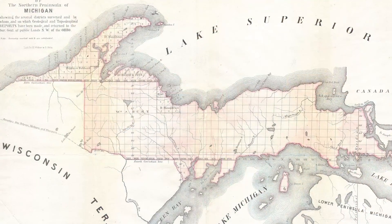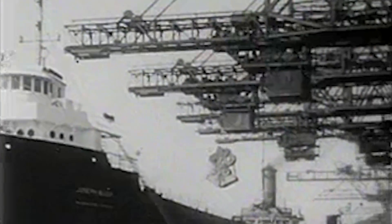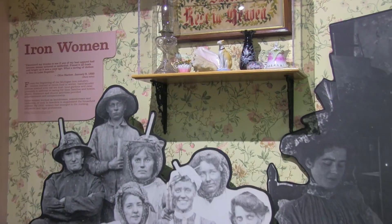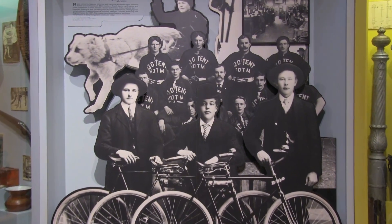Iron ore was discovered in the Upper Peninsula of Michigan in 1844. Mining started in 1846 and continued through the 20th century. The iron and steel that came from that ore played a tremendous role in the industrialization of Michigan and the United States, and had a great impact on the economics and culture of both. Having it on campus allows us to communicate the important connections between the geologic history of Michigan and its cultural, economic, and social history.